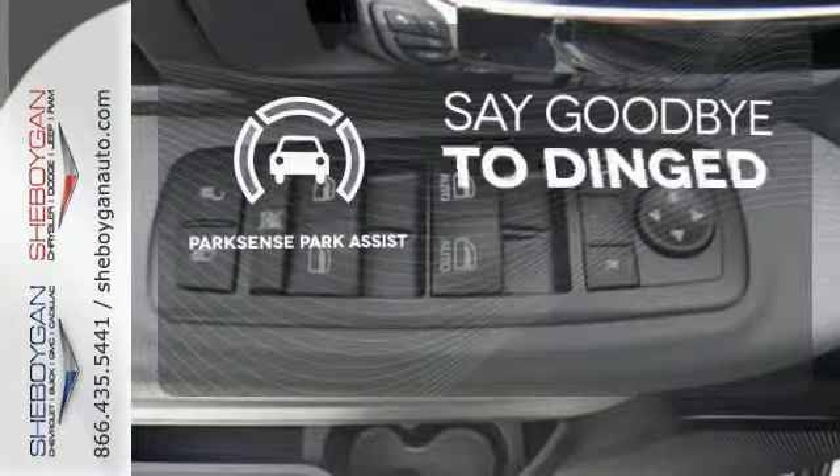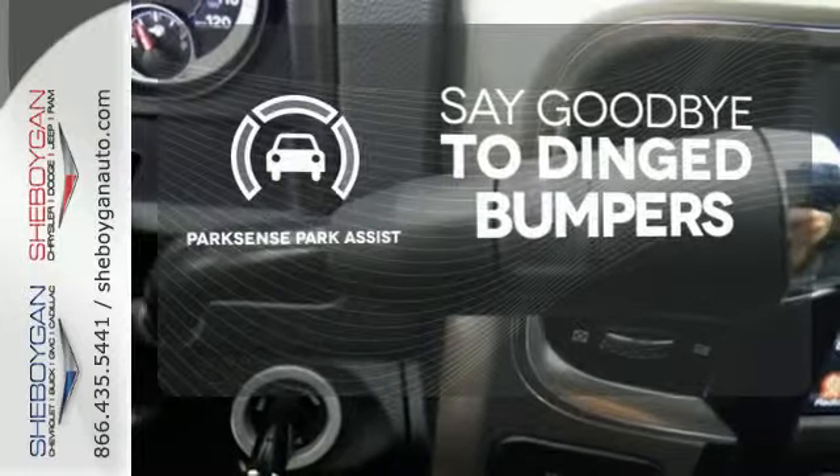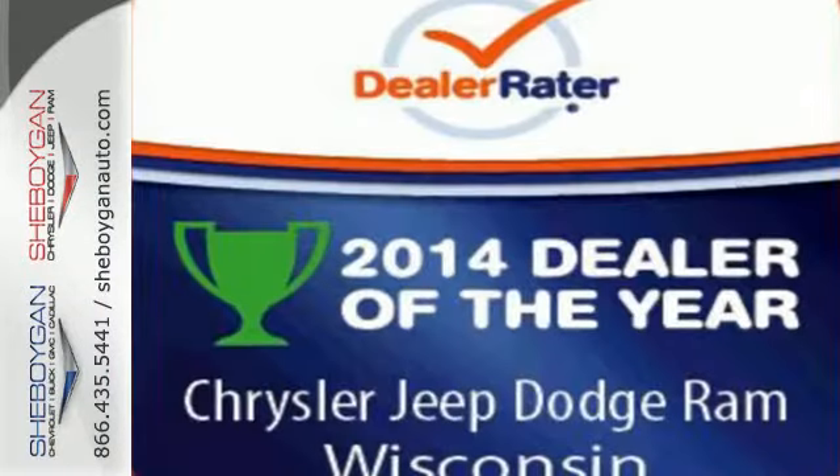ParkSense Park Assist helps keep you safe by using ultrasonic proximity detectors to monitor the distance of nearby objects. Ready for some heavy-duty work? Come see how this Ram 2500 is the perfect truck for you.